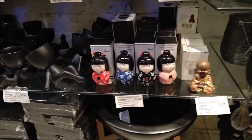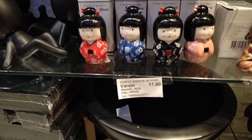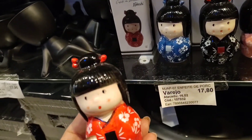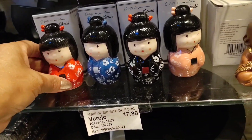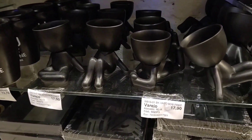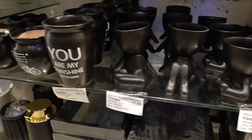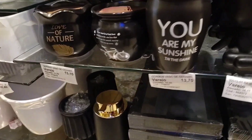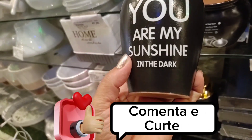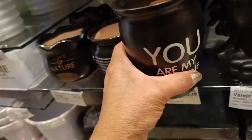Look at this mini porcelain geisha going for R$17.90. How cute! There are also these small doll-shaped vases at R$17.90. And here are these ceramic vases — beautiful and affordable at R$13.70.